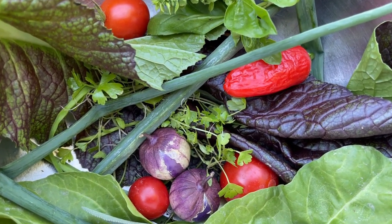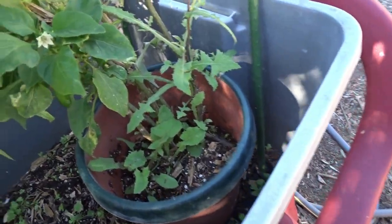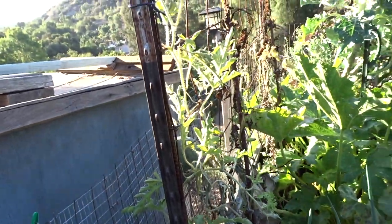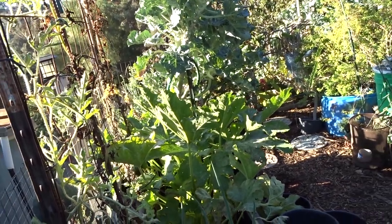I just finished the garden tour. I'll grab some greens — I just picked some baby greens for my breakfast. I didn't even look under here. Oh my gosh, it's full of peppers! Hi, it's Robbie from Southern California and this is the mid-October garden tour.